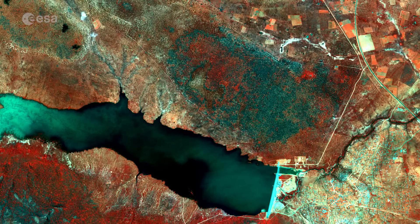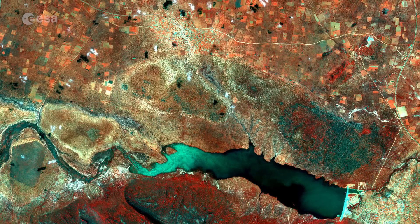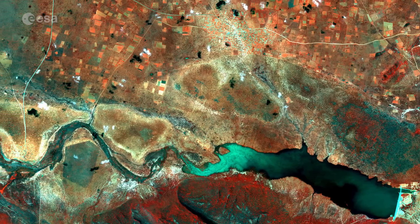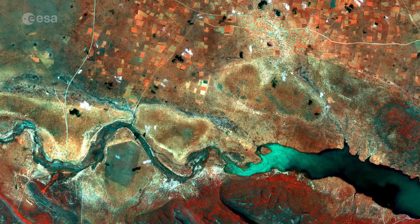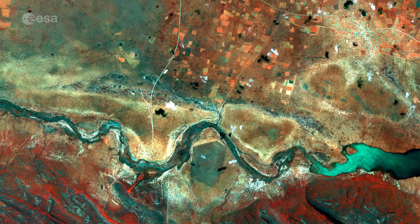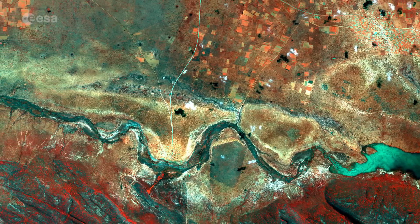Completed in 2012, this dam was built to provide drinking water to the local people and irrigate some 250 hectares for a horticultural project. Last month, the dam nearly reached its capacity following seasonal downpours. The multispectral instrument on the Sentinel-2A satellite can provide measurements of sediment and chlorophyll content of the water and detect changes, and can therefore support the sustainable management of water resources.